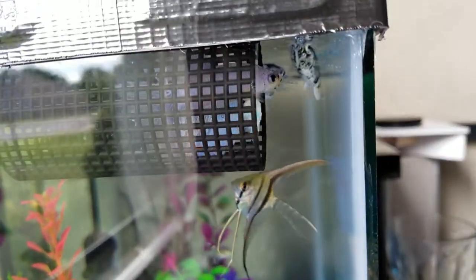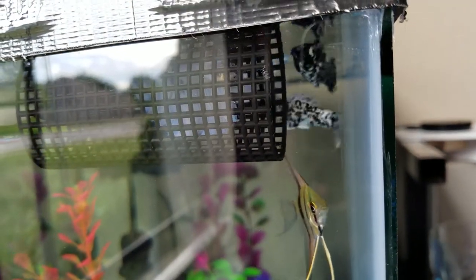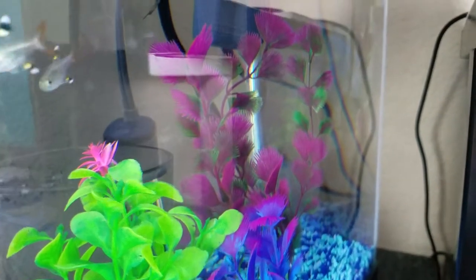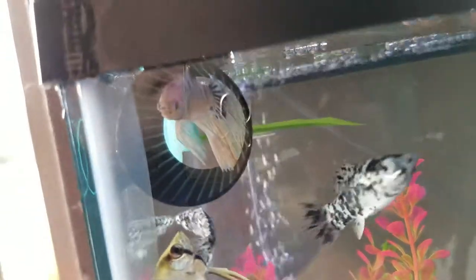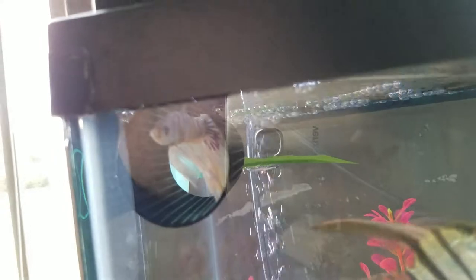One interesting thing: when I actually let him out of his little cup, instead of going after the angels or anything else, he actually went and rested on that little plant right there — the dark purple one in the very back. He just sat there and rested.